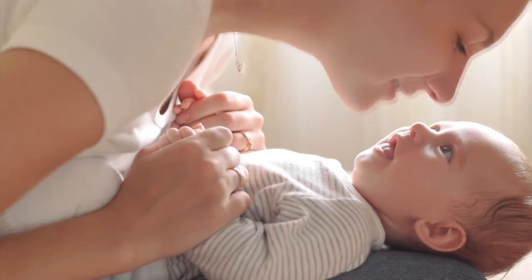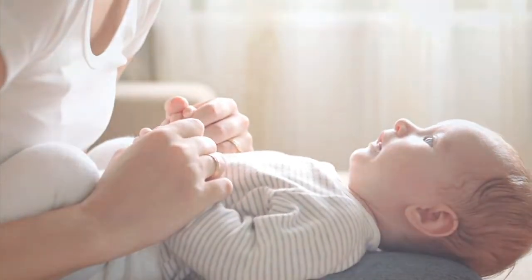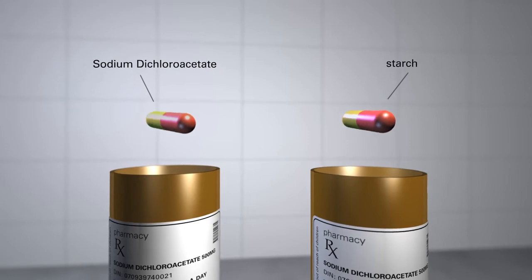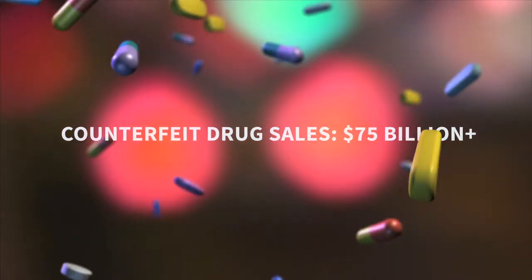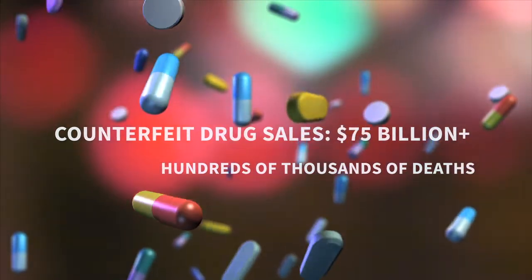Most of us value human life, but there are people who don't. Right now, criminal opportunists are producing counterfeit medicines that look like the real thing, but contain junk ingredients that do no good and can even be harmful. It's an industry worth over 75 billion dollars, and it kills hundreds of thousands of people every year.